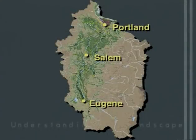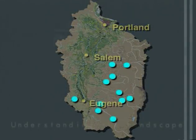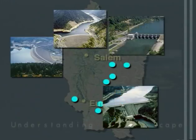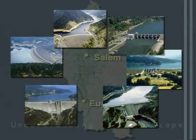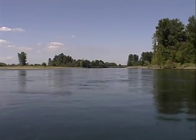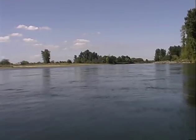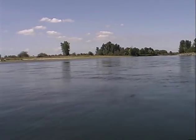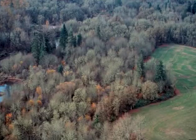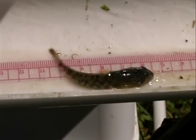The Willamette is a managed river. Eleven major reservoirs on tributaries to the river control floodwaters, provide irrigation water, and power. These dams and other river controls have altered the system's natural hydrology and brought about some significant changes, including increased bank erosion, loss of riparian areas, and decreased native fish populations.